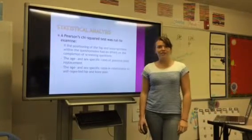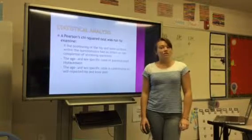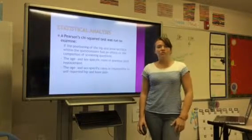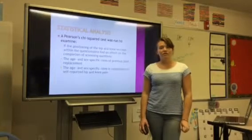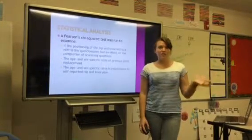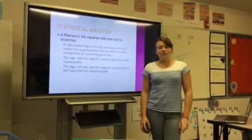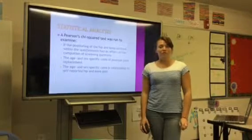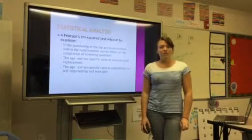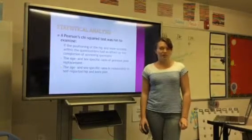Statistical analysis. A Pearson's chi-square test was run to examine whether the positioning of the hip and knee sections within the questionnaire had an effect on completion of screening questions — so it didn't matter if the knee section came first or the hip section. It was also used to examine age- and sex-specific rates of previous joint replacement and age- and sex-specific rates of self-reported hip and knee pain.